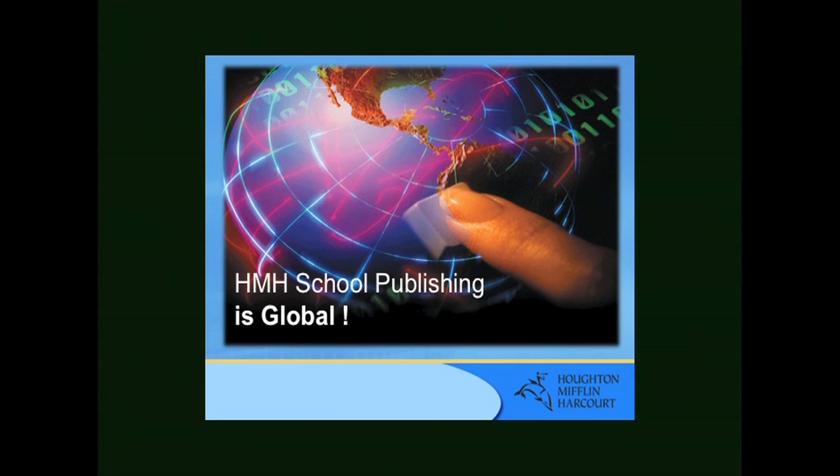Hello, my name is Hector Ramirez. I'm a senior education advisor for Houghton Mifflin Harcourt School Publishers. I would like to first thank you for your commitment to education. HMH, as is commonly known, specializes in developing curriculum across the globe, especially curriculum delivered in English through blended instruction.